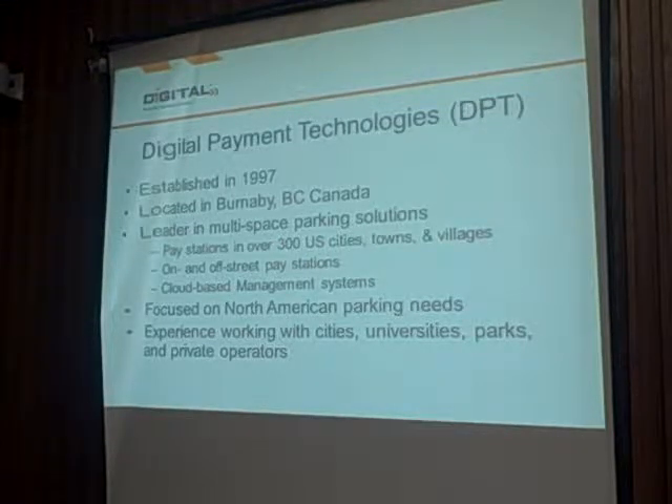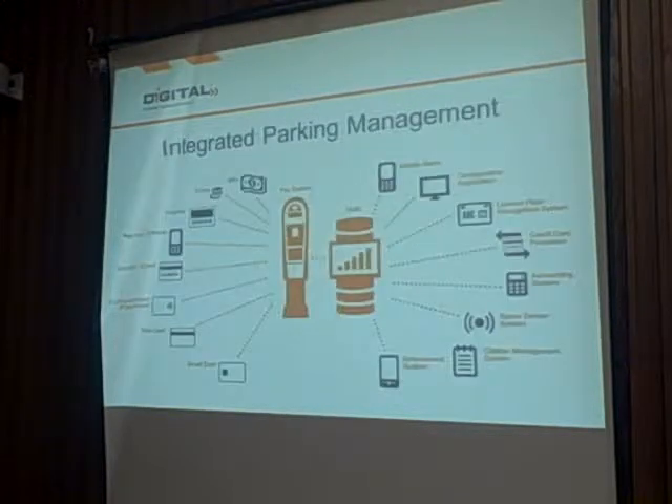We are focused on the North American parking needs. These are meters manufactured in North America for the North American parking market. We have many years of experience working with local cities, universities, parks, and private operators to deploy these types of pay stations. Everything I'm going to talk to you about is completely centered around an integrated parking management system — tying in all the different payment methodologies, the enforcement operation, customer experience, and mobile devices and license plate recognition technology.